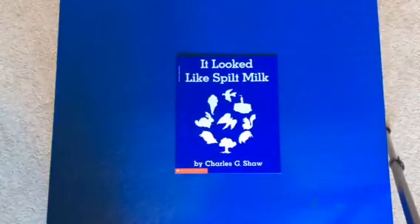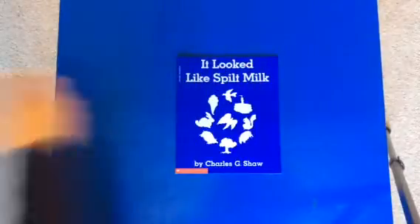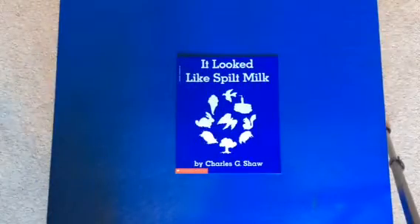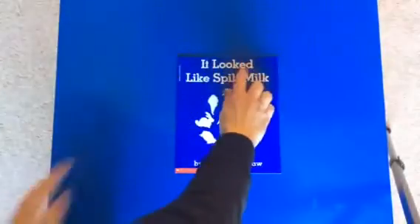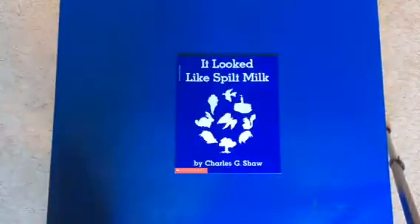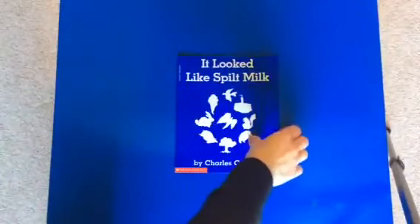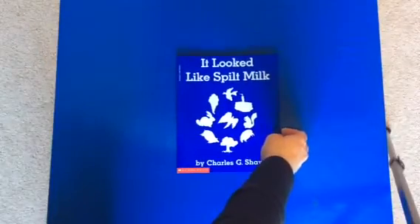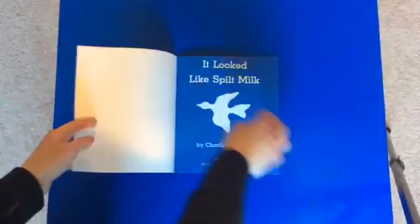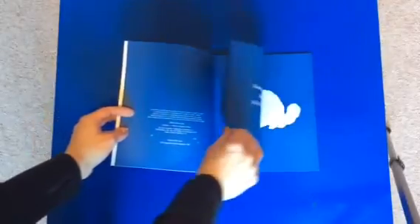All right friends, today I have a story called 'It Looked Like Spilt Milk.' A few weeks ago you learned the sight word 'look' — when you add an 'ed' to it, it means in the past, like 'it looked like.' We're going to look at a story called 'It Looked Like Spilt Milk.' Have you ever spilt your milk and it looks a little weird? It has to do with weather.